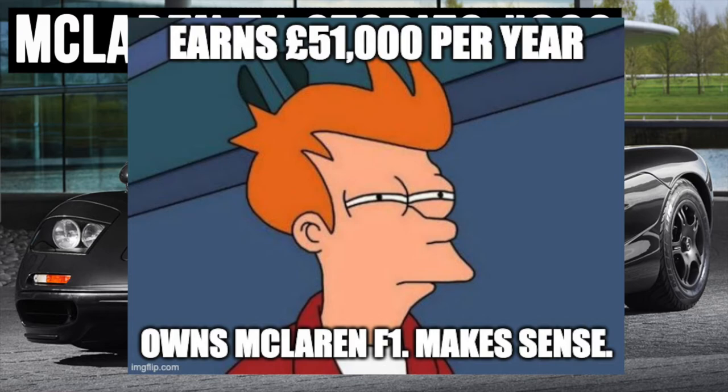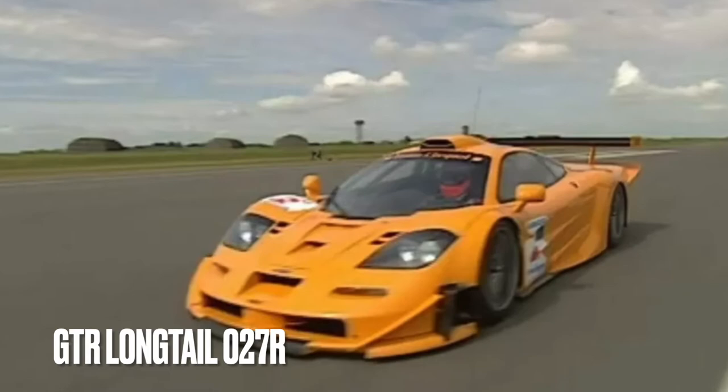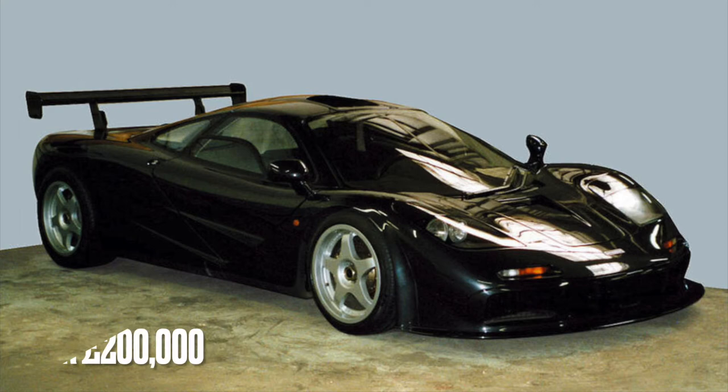It wasn't just the one McLaren either. Our man Munro bought a GTR Longtail Chassis 27R to go racing in the British GT Championship. Munro was clearly impressed by the GTR, because he sent the road car back to McLaren in 1999 to have it fitted with the high downforce kit and to be painted black.